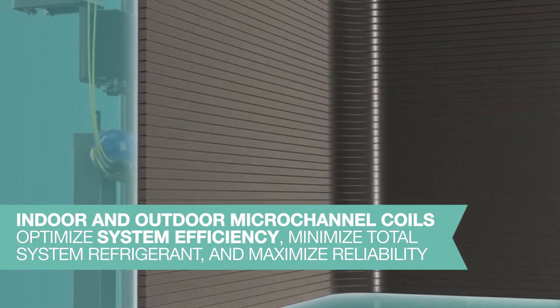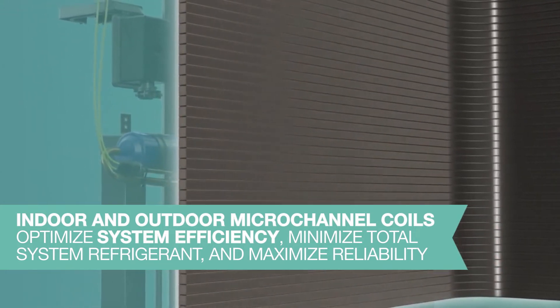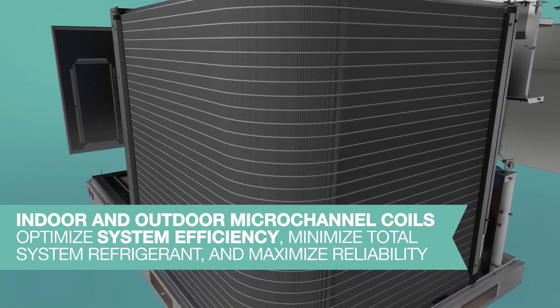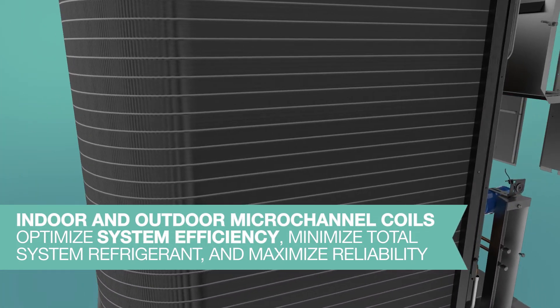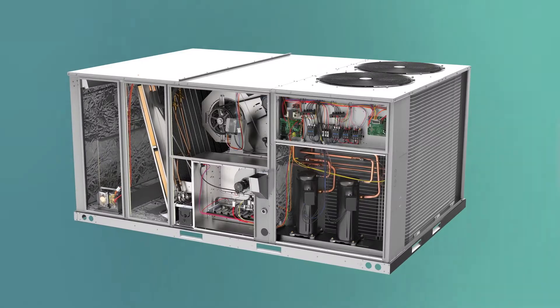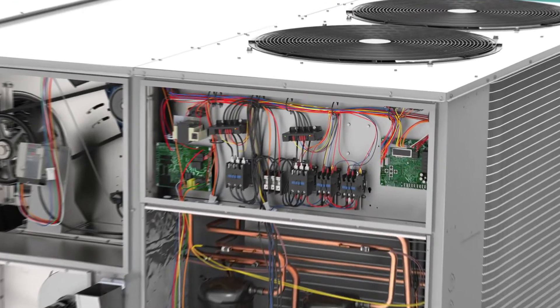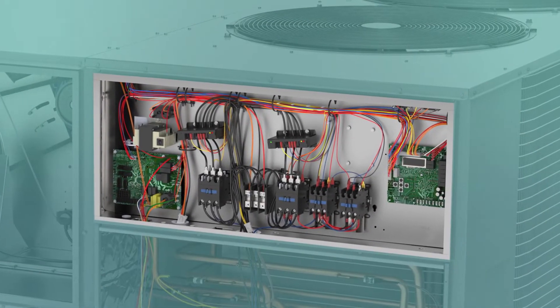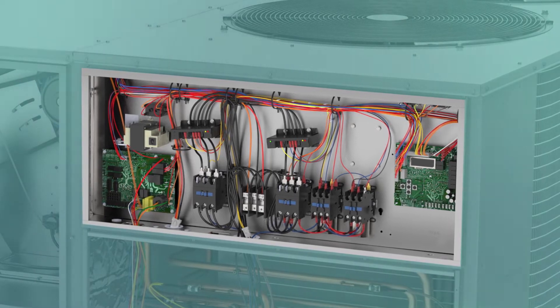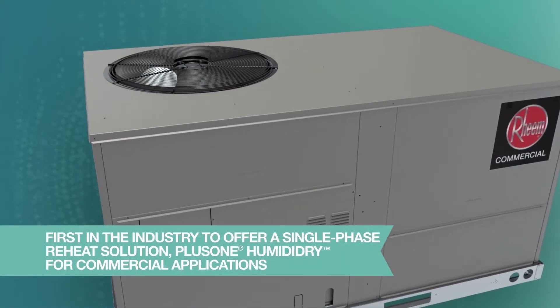Our full micro channel coils also require less refrigerant and brazing, and our defrost system eliminates ice buildup — both contributing to maximized reliability. Renaissance products further improve reliability with the inclusion of a standard phase protection monitor that protects your system during operation.